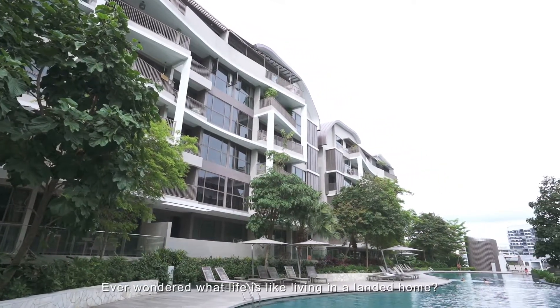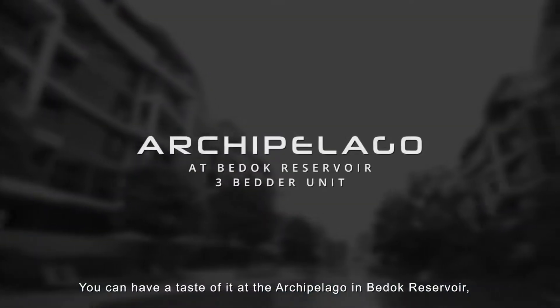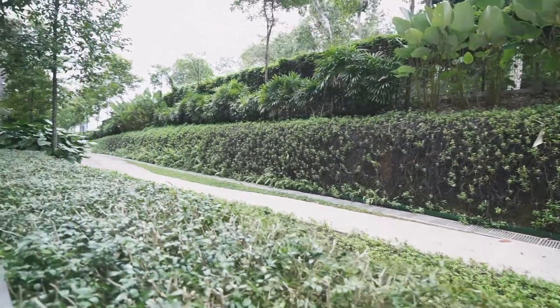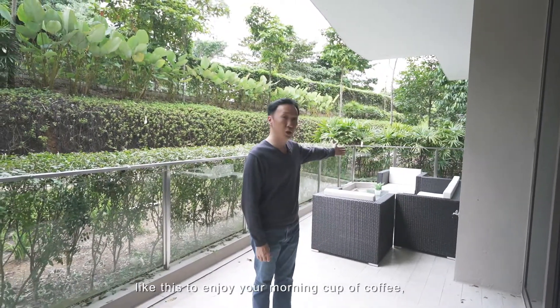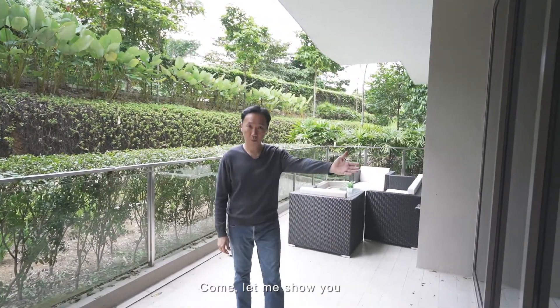Ever wondered what life is like living in a landed home? You can have a taste of it at an archipelago in Bedok Reservoir, in a patio unit set amidst lustrous greenery. Hi, I'm Stefan Yoke from Propnex. How would you love having a quiet and spacious backyard like this to enjoy your morning cup of coffee, right in the comfort of your own home? Come, let me show you.